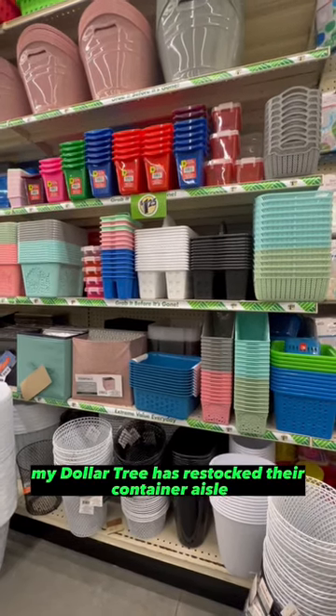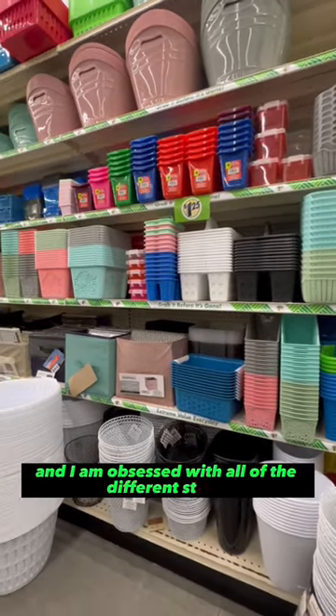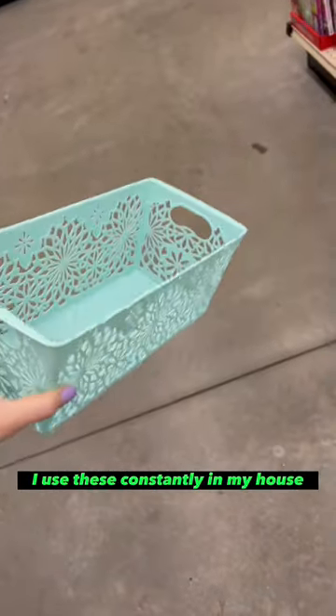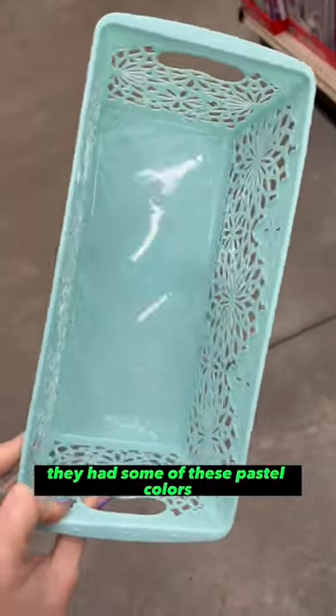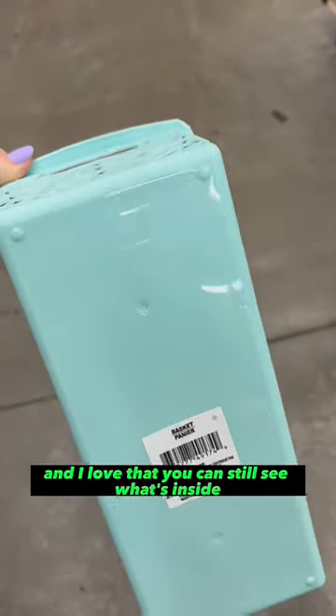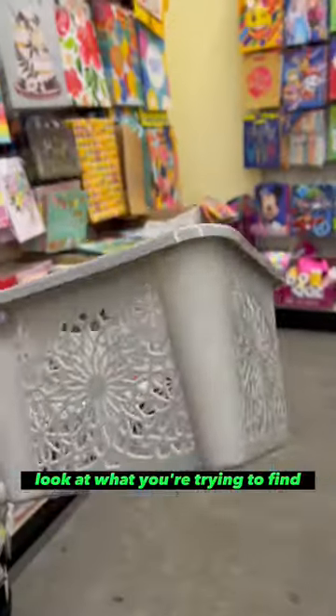My Dollar Tree has restocked their container aisle and I am obsessed with all of the different styles. I use these constantly in my house. They had some of these pastel colors, this really cute light blue, and I love that you can still see what's inside so you can kind of look at what you're trying to find.